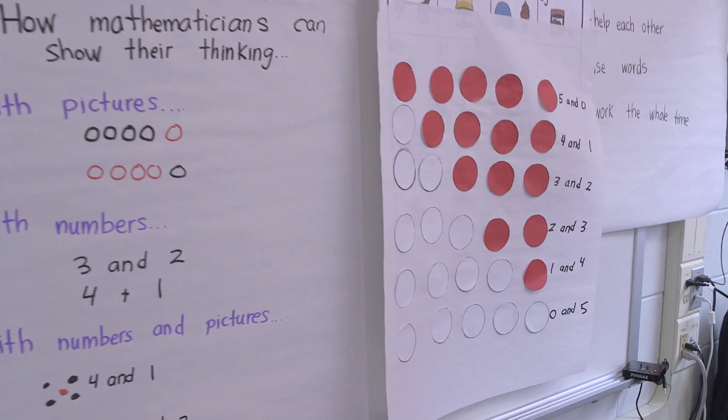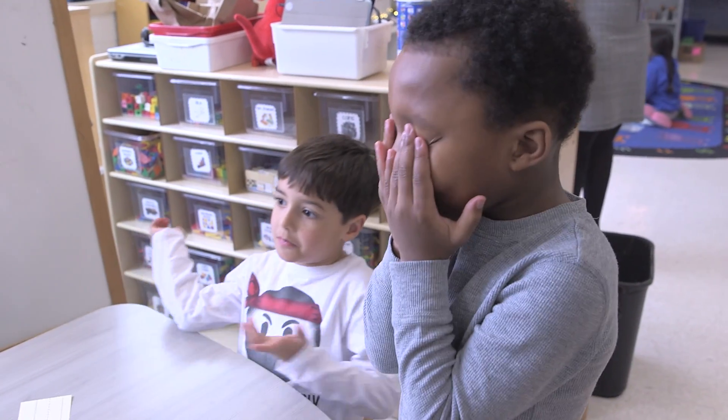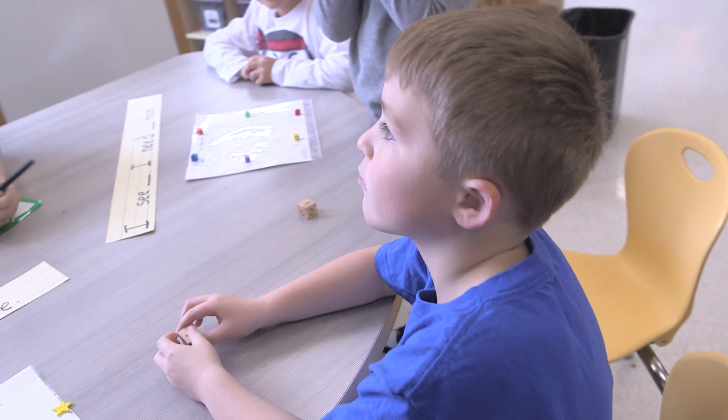You mean there's more than one way to make five? Yeah — one and four. Is there another way to make five? Five and zero.